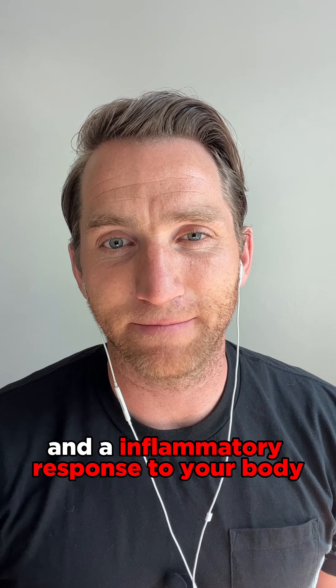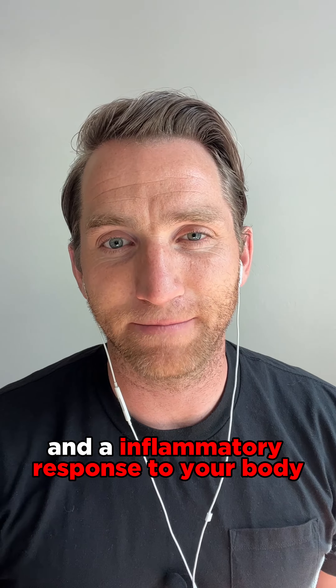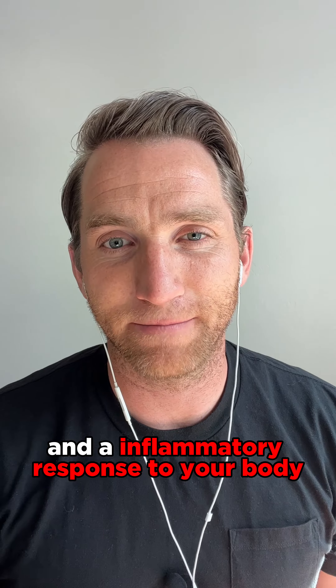Number four is eliminate things that cause inflammation. One of the big ones are processed and sugary foods that trigger an immune response — an inflammatory response in your body.